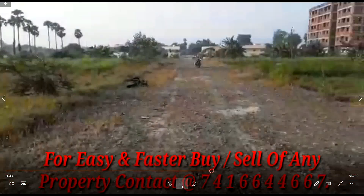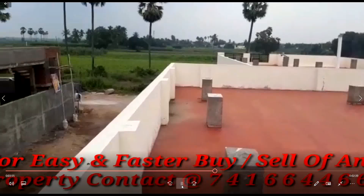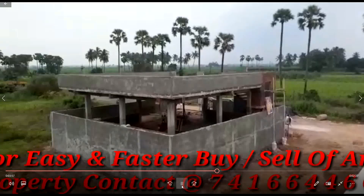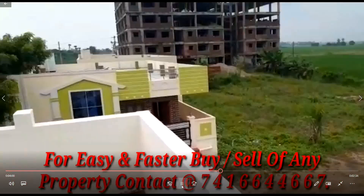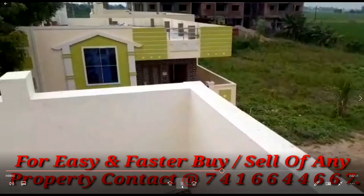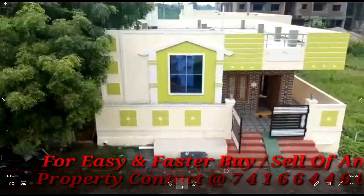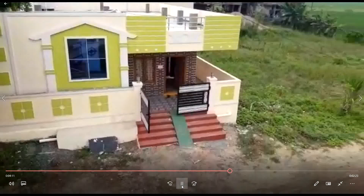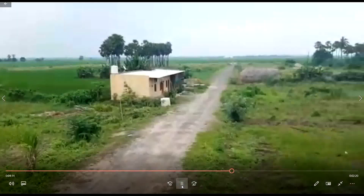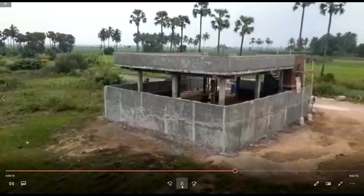For easy and fast buying or selling of any property, contact 7416624667. We have developed this project for investment purposes and we will be able to develop value in this work. We gather directly with the developers for that.